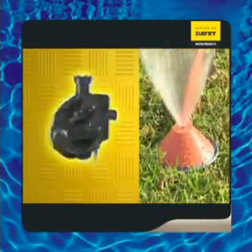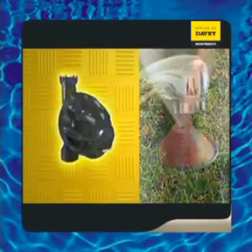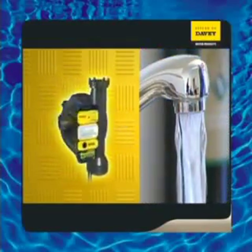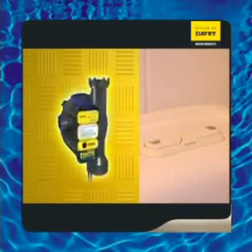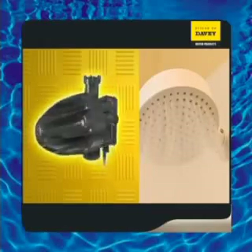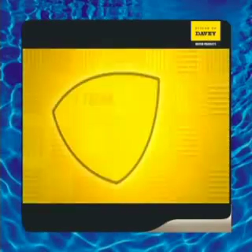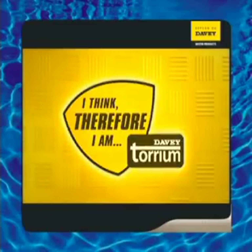A Torium pressure control system delivers flow-on benefits to all areas of the home and property. Because of its unique ability to adapt to changing conditions, a steady, reliable flow of water is virtually guaranteed, day after day, year after year. I think, therefore I am Torium.